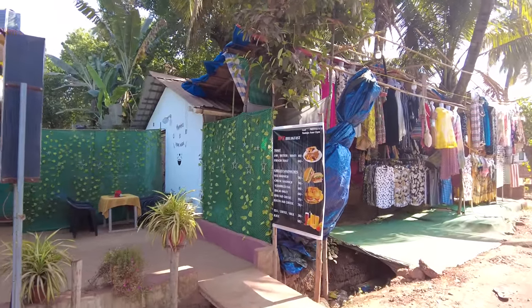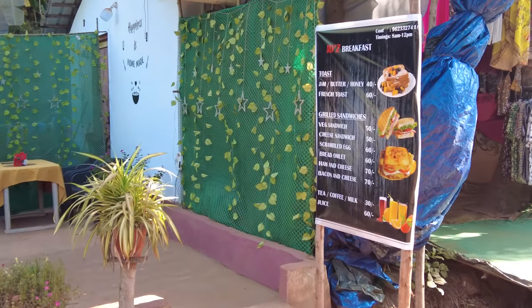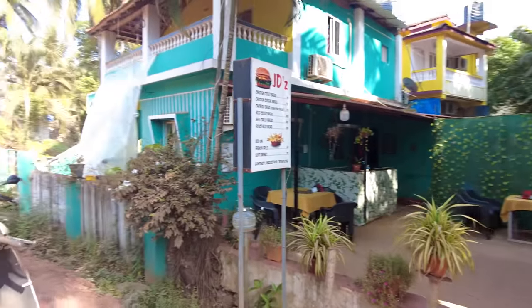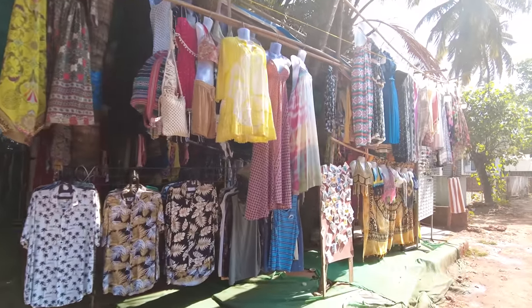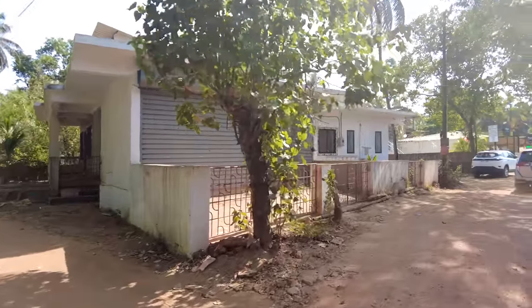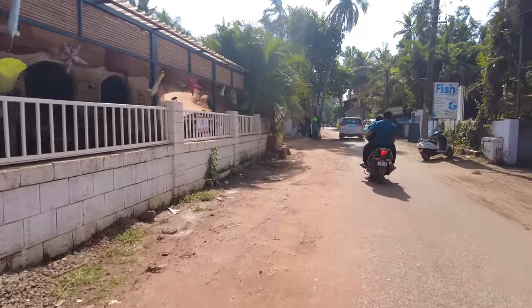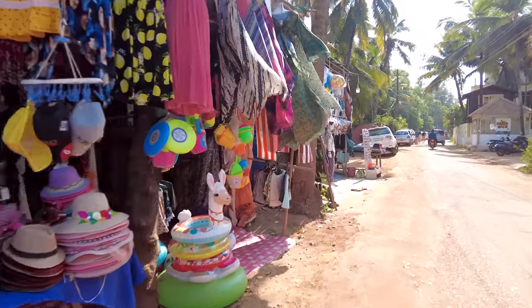This is JD's. If you ever come to Morjim and you want to try some Goan stuff, basically if you are on a budget and you want to eat something like a snack, you can come to JD's here. They have Goan snacks also. They have this Goan cutlet bread and things like that, available in the evenings. These are like the bralettes and outfits that are available on the beach road. This is a popular part of Morjim — many people come to this area because they have a lot of fancy restaurants here and I'm actually super hungry.